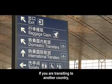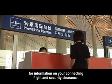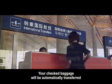If you are transiting to another country, please follow the signs to the Transfer Desk for information on your connecting flight and security clearance. Your checked baggage will be automatically transferred to your connecting flight.